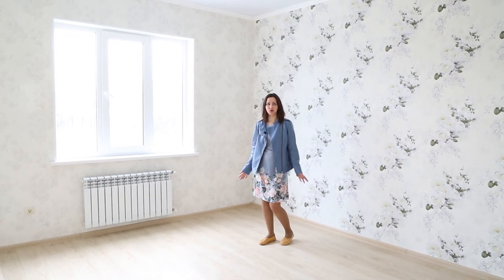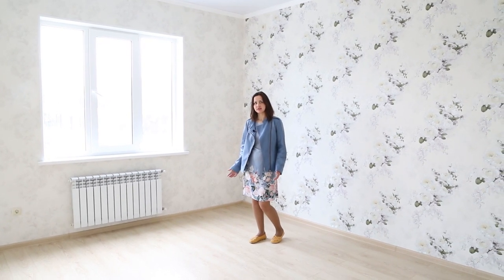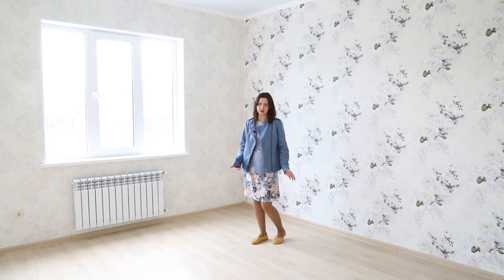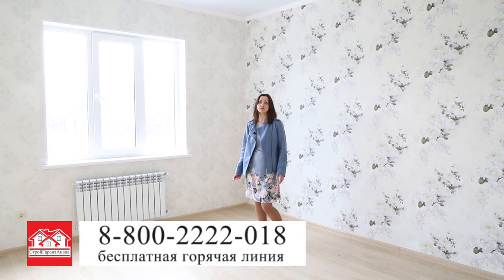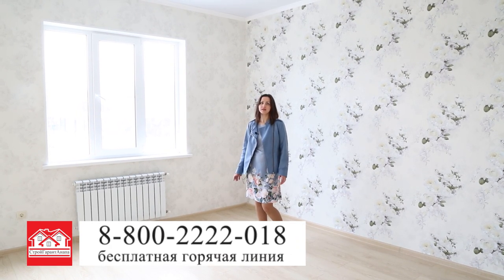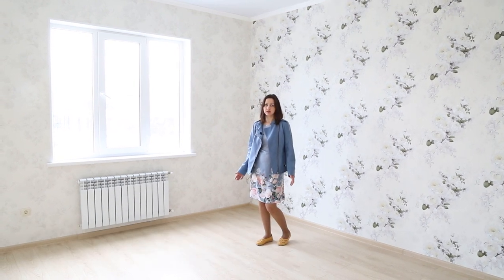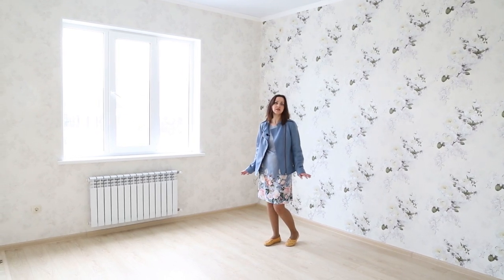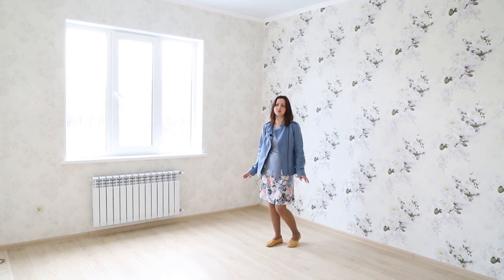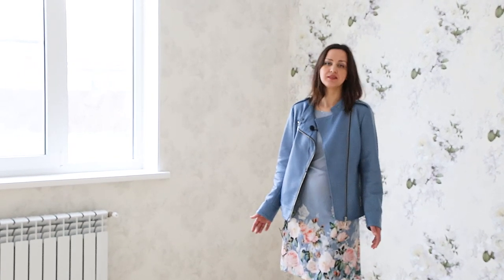Мы с вами посмотрели два дома с одинаковой планировкой, но с разной отделкой. Каждая семья, которая купила у нас дом, выбрала под себя, под свои вкусы, под свой взгляд — и дома получились абсолютно разные. Это прекрасно, что каждый клиент, каждая семья может сделать именно так, как им нравится, как им хочется — даже если в нашем стандарте они не нашли ничего подходящего. Мы всегда идем клиентам навстречу. С вами была Анастасия, ведущий дизайнер компании «Строй Гранд Анапа». До новых встреч!